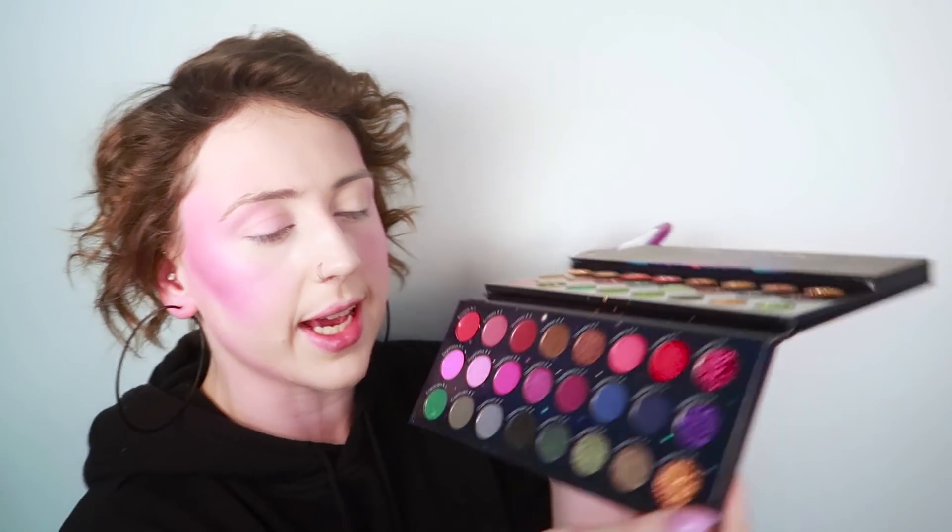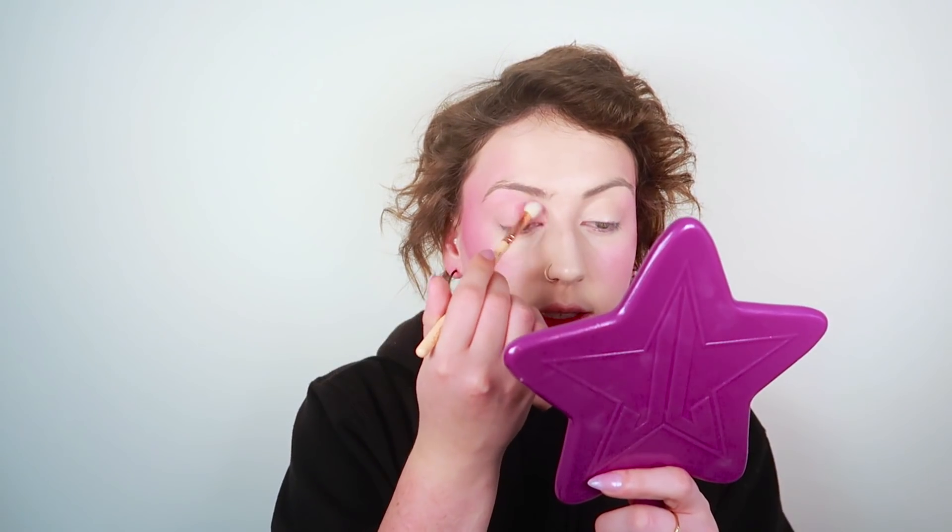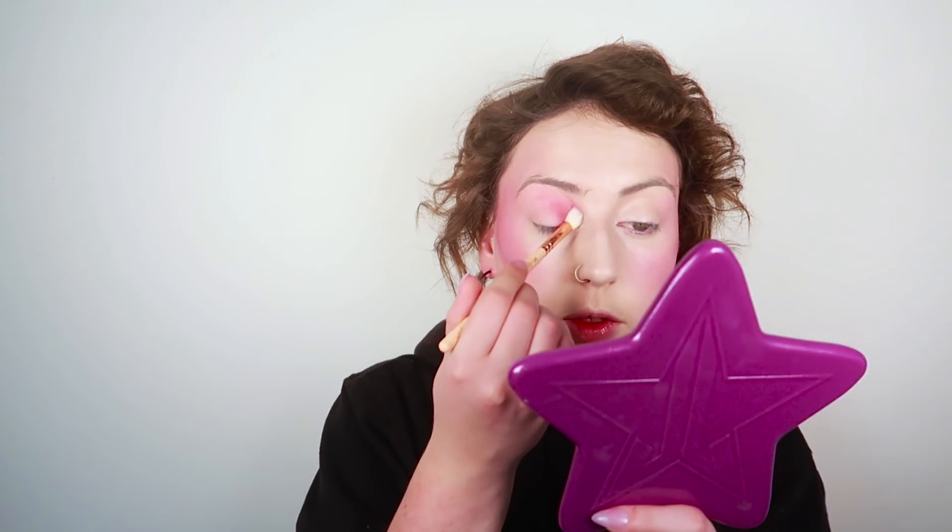Now I'm going to go in with Scorpio 2, the second one, and pack that all over my lid so I have a good base color — just kind of over everything. I love how this is supposedly the lightest one and it is just like — you want light? Never mind, you just get darkness and depth. Now we flip the brush over and get some of that Scorpio 3, the darkest one, and put that on the outside.